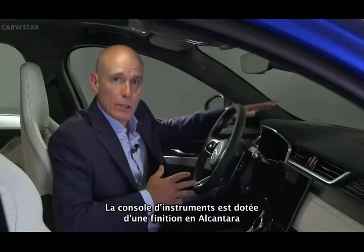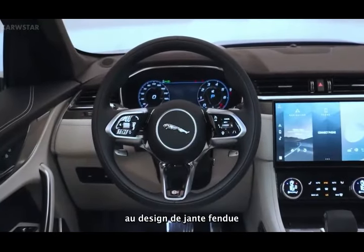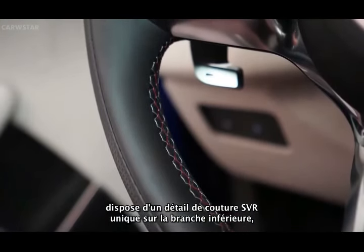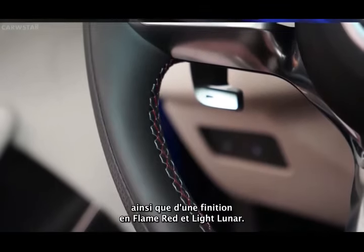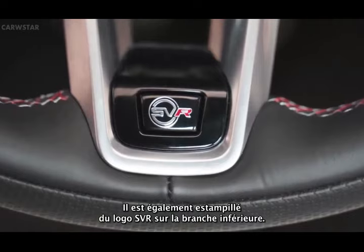The instrument binnacle is now finished in Alcantara and the steering wheel has been updated, featuring a split-rim design with unique SVR stitch detail on the inside rim, finished in flame red and light lunar. It also features the SVR logo on the lower spoke.